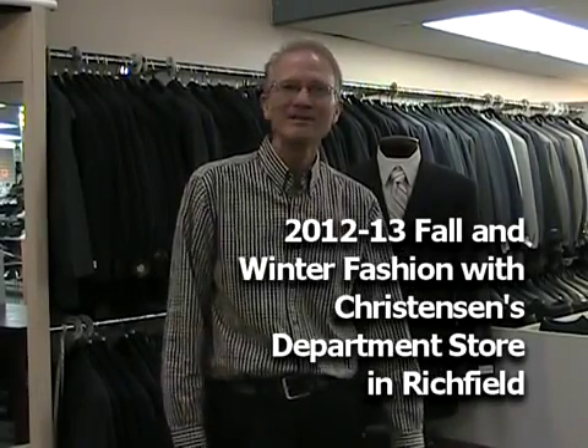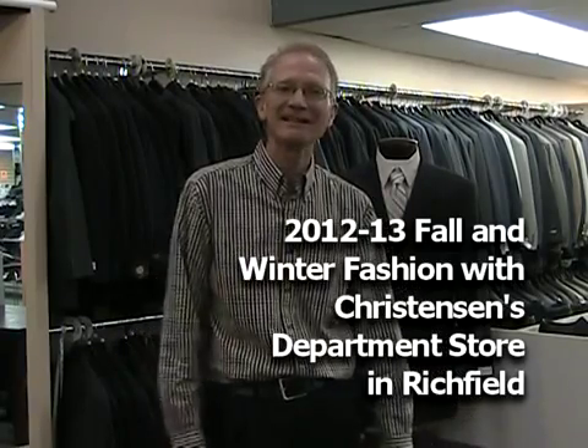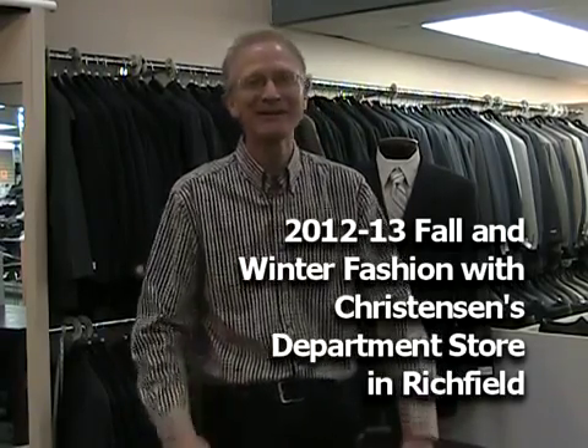My name is Alan Christensen. Welcome to Christensen's here in downtown Richfield, where we've been serving the public since 1929. Not me — I'm not quite that old, although I've got a few gray hairs. We're here today to show you some of our fall and winter fashions, and we're here in our suit department.